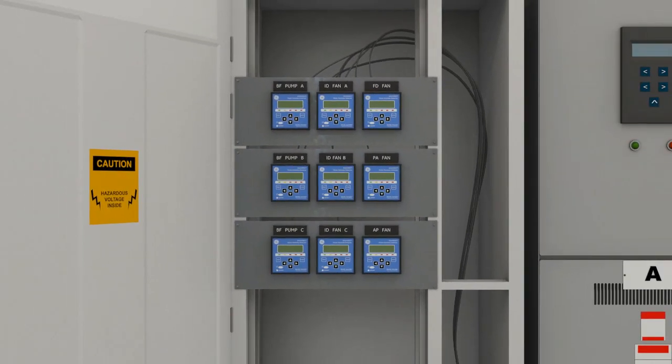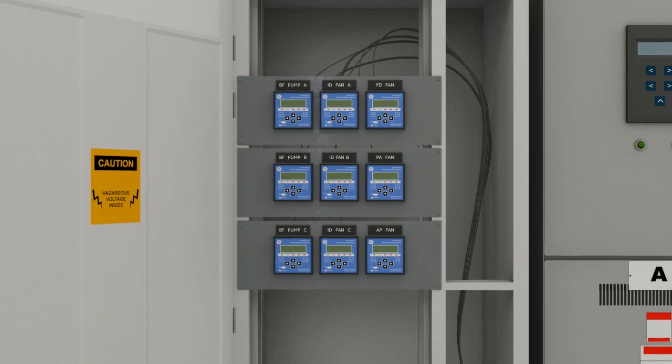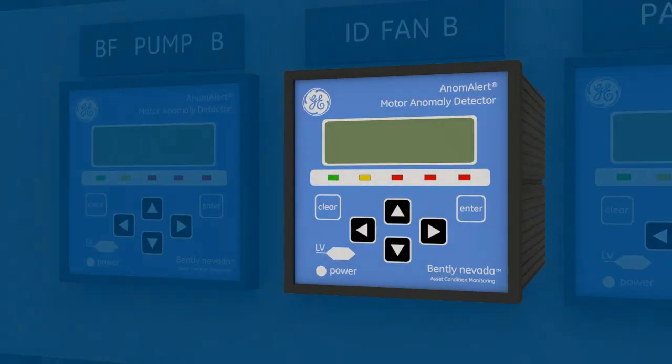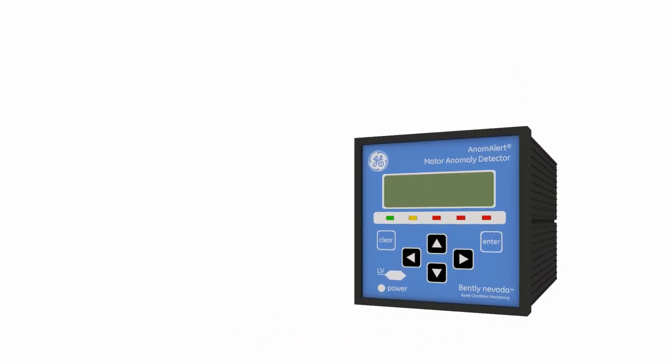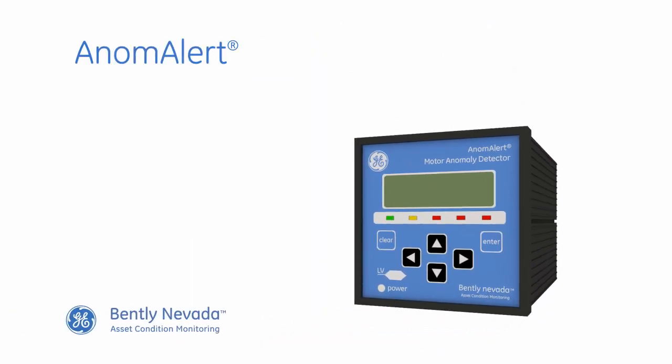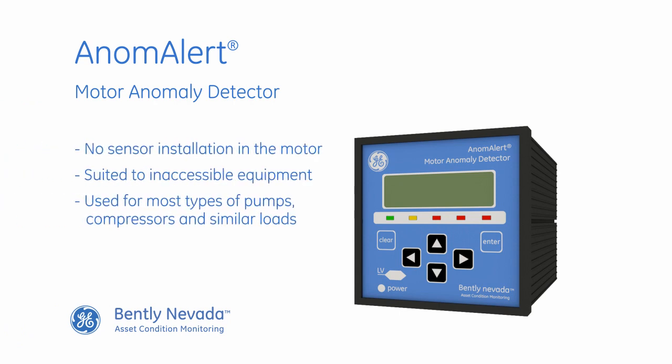Anom Alert can detect changes in the motor load due to anomalies in the equipment being driven, or issues like cavitation, plugged filters and screens. It doesn't require any sensor installation in the motor itself or its associated load, and is particularly suited to inaccessible equipment. It can be used for most types of pumps, compressors and similar loads.